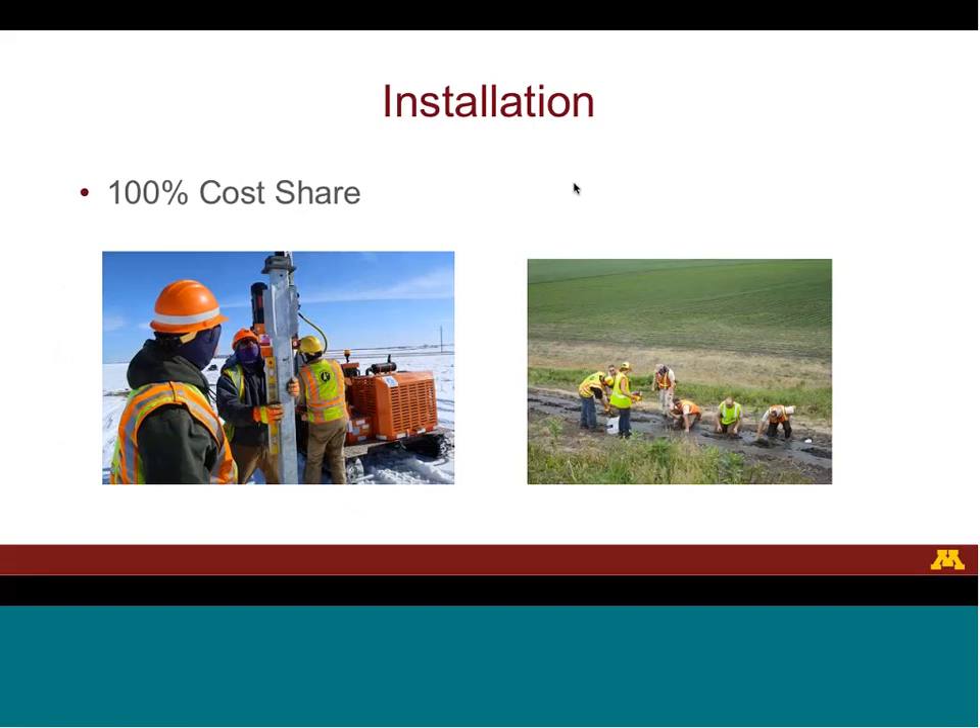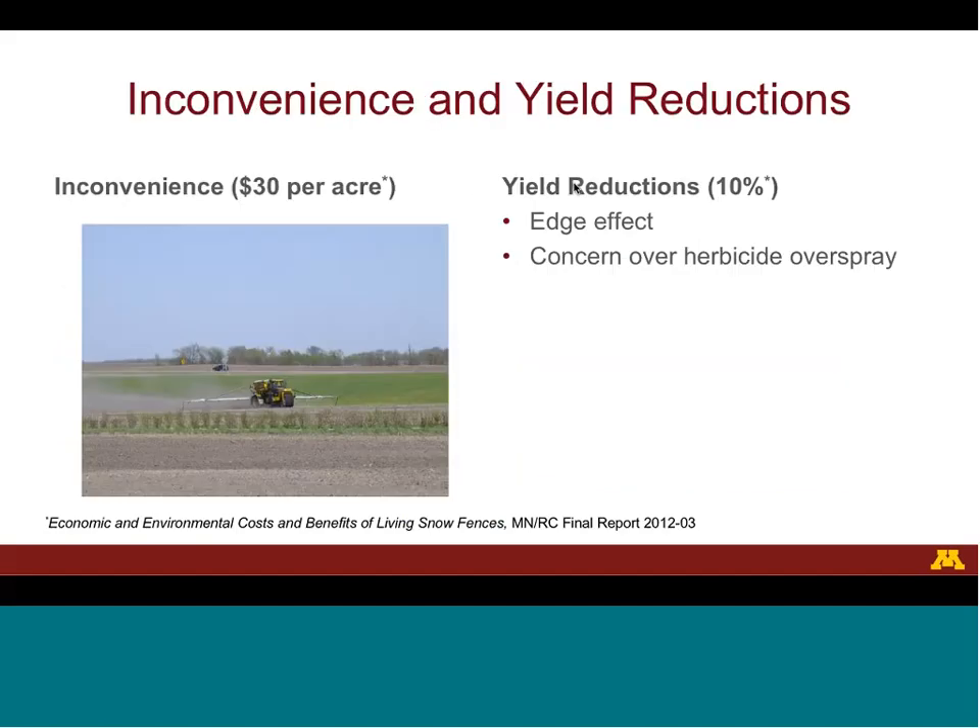For structural and living snow fences, there is a cost of installation. If a transportation or conservation agency covers 100% of the installation cost, then the landowner's cost will be zero. If the land is used to grow crops, farming around a snow fence can be inconvenient. A snow fence takes a single field and splits it into two fields, increasing the time and money it takes to manage the fields. In the case of a living snow fence, the farmer will need to be careful when applying herbicides near the fence.